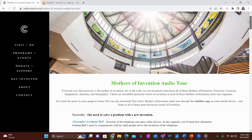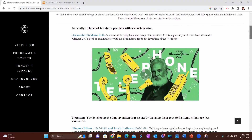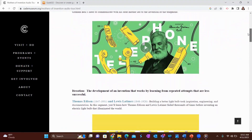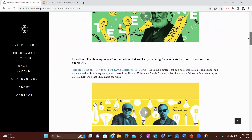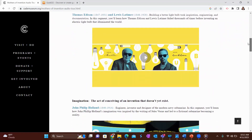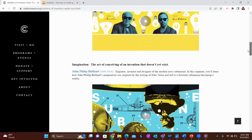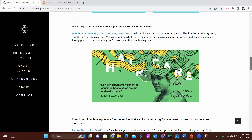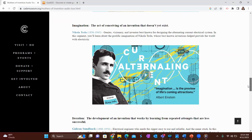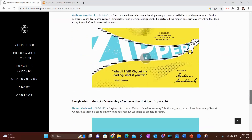Our mechanism highlights these five categories, first starting off with imagination, showcasing Nikola Tesla and Robert Goddard's invention, then to necessity with Madam C.J. Walker, then to iteration, showcasing Lewis Latimer and Thomas Edison's mechanism, and curiosity, which is Les Paul, and finally working with the serendipity of Richard James — all of which can be found on our mechanism, showcasing the five Mothers of Inventions at the Cade Museum.